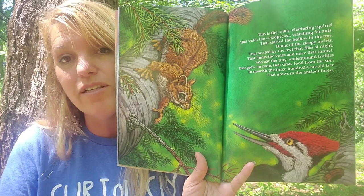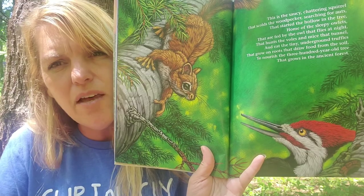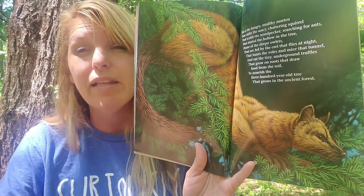Look at them — they're having a standoff! The woodpecker's like, 'Leave me alone, I'm just eating ants,' and the squirrel's like, 'You're in my territory.' You can hear some birds in my backyard — probably some squirrels too. This is the hungry, stealthy marten — it kind of looks a little bit like a fox — that stalks the saucy chattering squirrel.